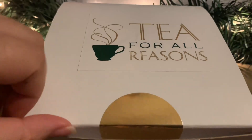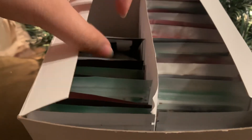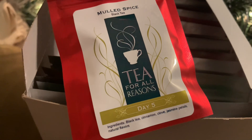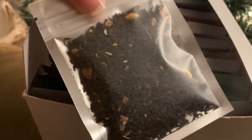The next advent we opened up was the Tea for All Reasons Advent. This one we got Malt Spice, which is another black tea with cinnamon, clove, jasmine petals, and natural flavors. The cinnamon and clove sounded good — more of a fall, wintry kind of blend — but the jasmine petals made me a bit curious.